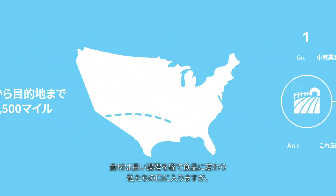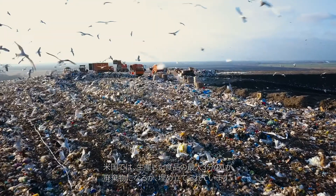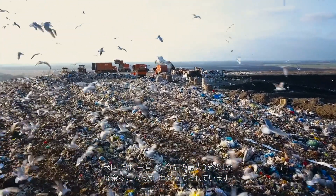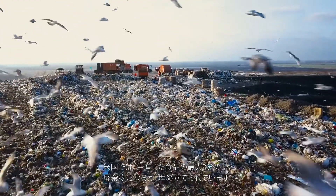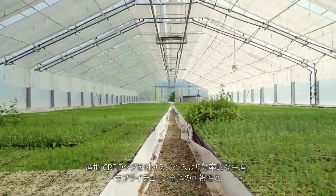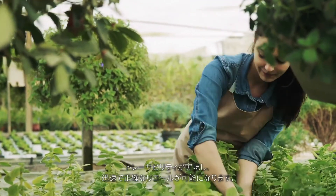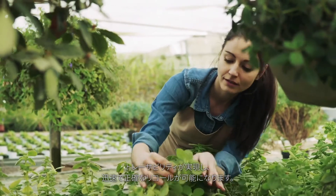Ingredients travel a long way before being transformed into the food we eat. But in the U.S., up to a third of the food we produce goes to waste or ends up in landfill. RFID tagging at source enables leaner production as well as visibility and traceability across the supply chain and fast, accurate recall.